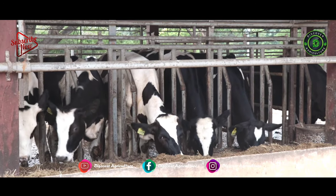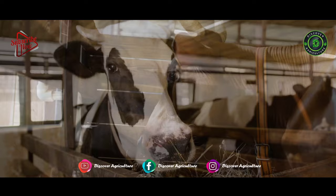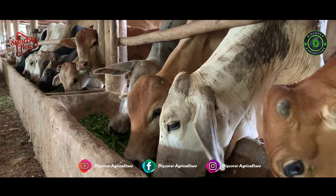There are a few important things to be considered to become successful in dairy farming. Number 1: good breeds of dairy animals. Number 2: balanced feed for dairy animals. Number 3: provide a comfortable environment for the dairy animals.